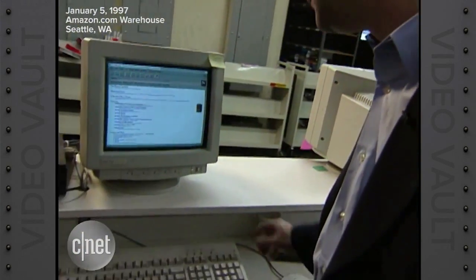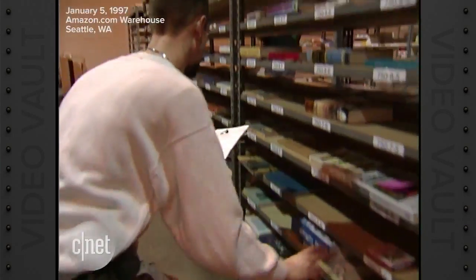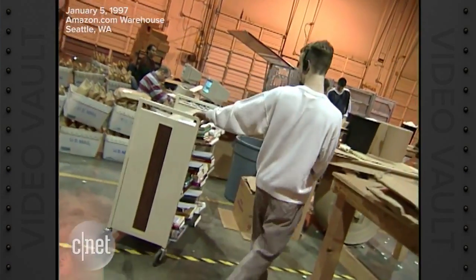Here at CNET, we dug into the archives and found this video from a news report in 1997, two years after Amazon launched. Here are employees on the warehouse floor hand-picking books and packing them themselves. Just think — now Amazon uses robots that can assist with 300 orders an hour.